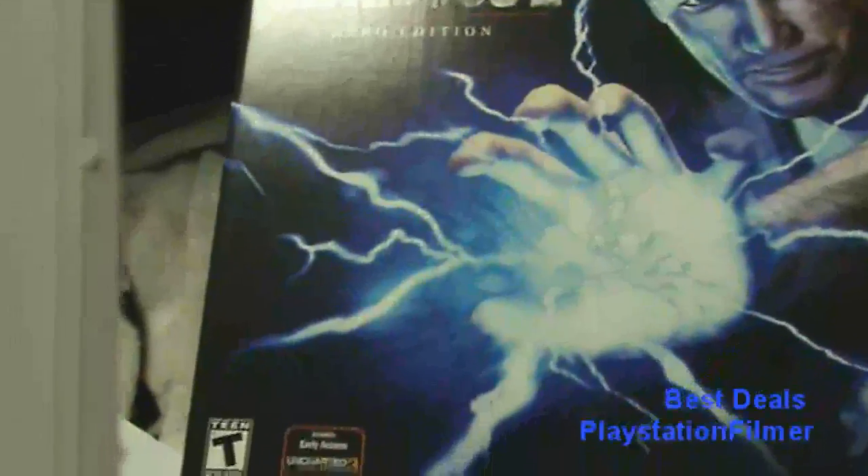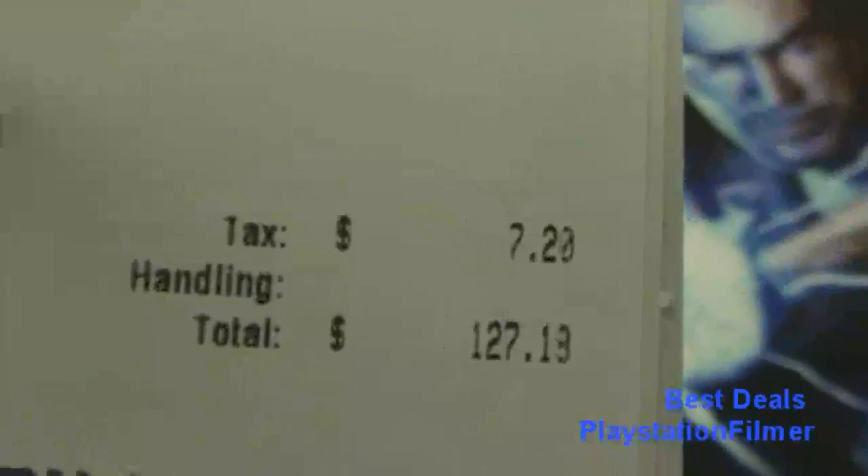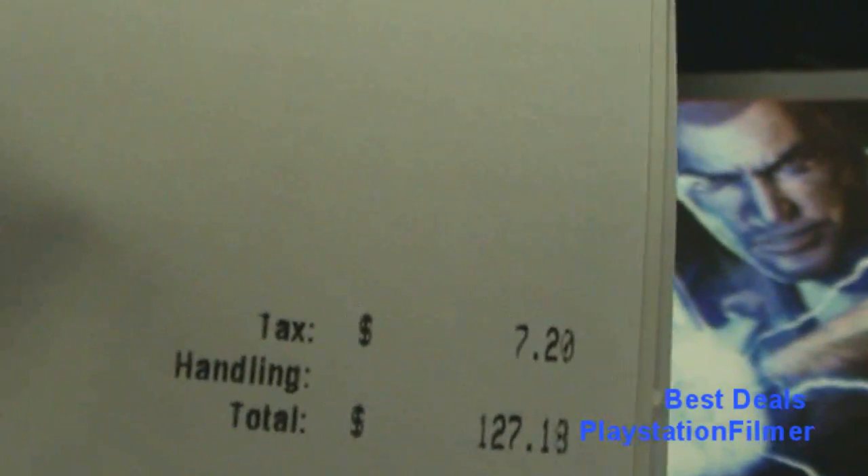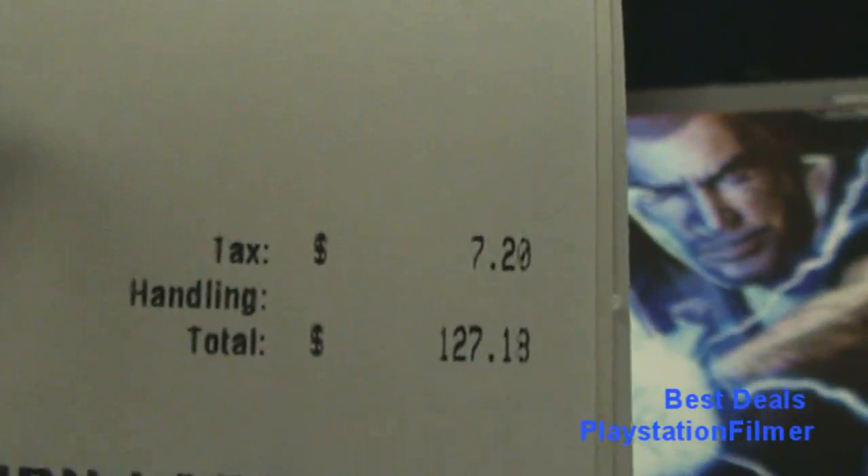Here was the total — that was the total after tax. The shipping was free from GameStop, and it took like 3 days once they actually shipped it to get here.